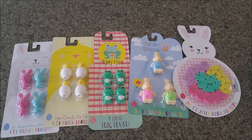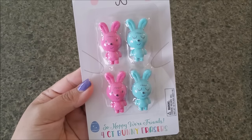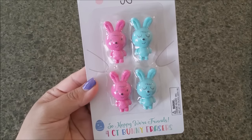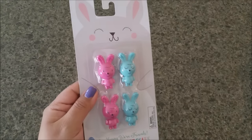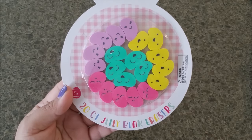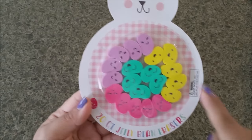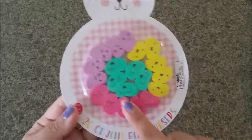I love erasers — they always get my attention, and my daughter loves cute adorable erasers too. Starting on the left, this one has four bunnies: two pink and two blue, really cute. Next up are jelly bean erasers — you're getting 20 of them and they all have super kawaii faces. So adorable!